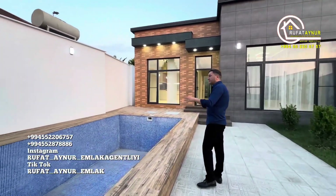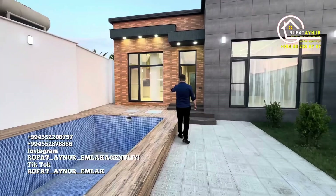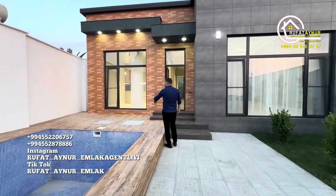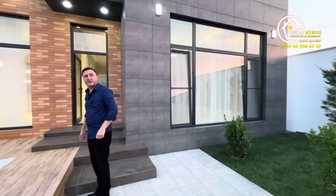The stairs haven't had fans installed yet. It's a pool seven meters long, 3.5 meters wide, and 1.60 meters deep. The water filter system is here, along with a 10-ton water tank.